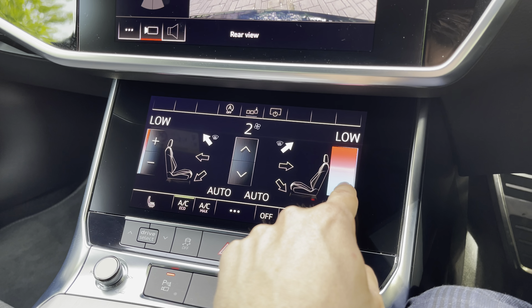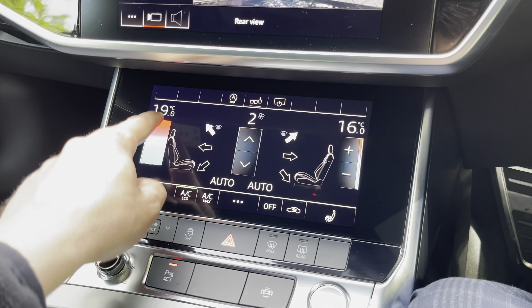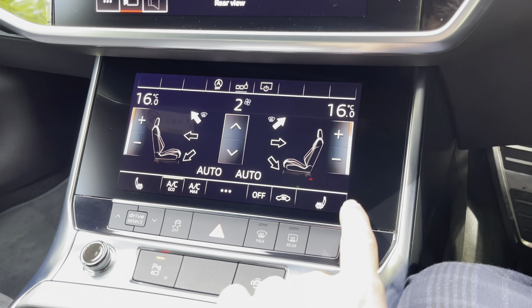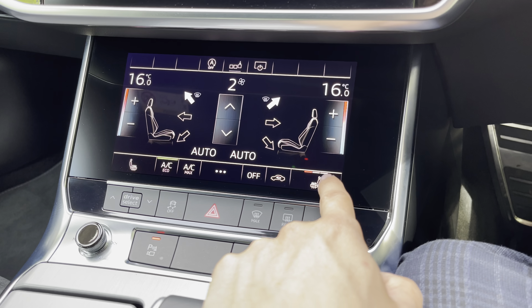Below that we've got the controls for the dual zone climate control, which means both people in the front can have completely different temperatures should they wish. You can set them individually or synchronize the system, ensuring everyone in the car finds their perfect temperature. We also have front heated seats, perfect for those chilly winter mornings.